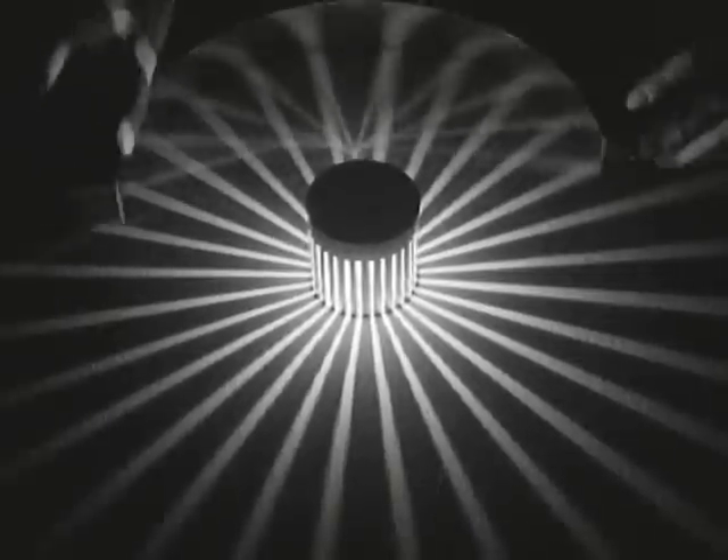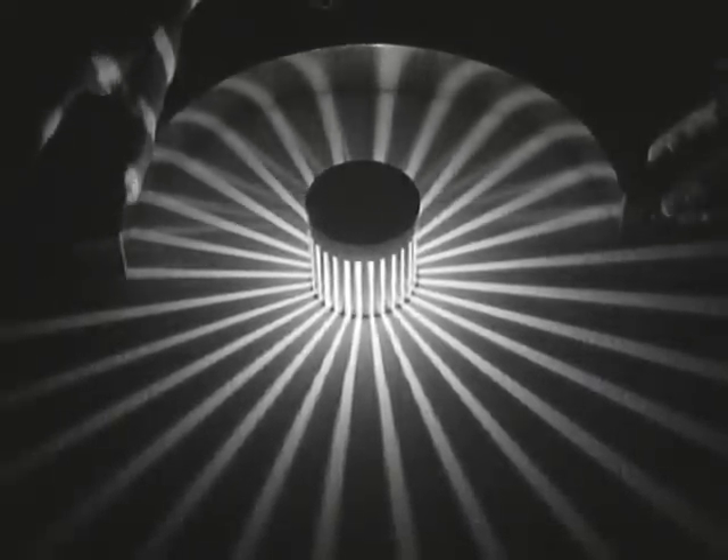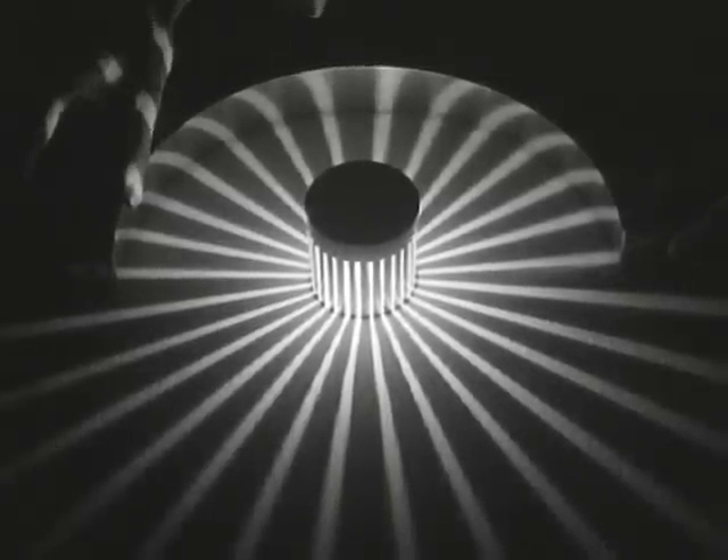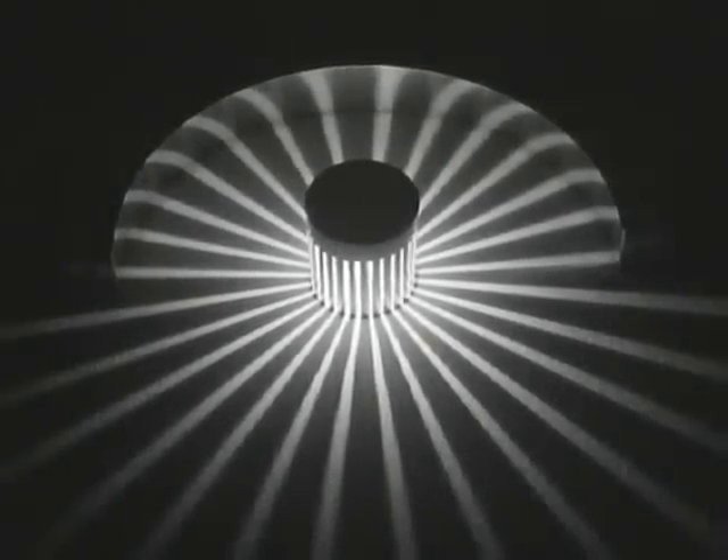Now let's see the effect of a simple reflecting surface used to control light. The rays leave their source, strike the reflector, and bounce back on themselves in the same path. Then if we place a lens like this in the path of the light, the rays are bent inward. Now let's try another type of lens, similar to the lens used in automobile headlights — instead of bringing the rays together at a point, this lens bends them so they go out in parallel lines.